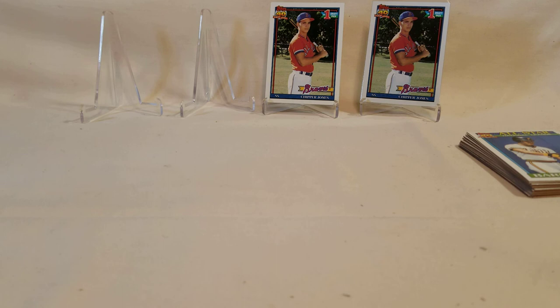We also have a Donruss Blaster Box — another 2016 with some nice rookies. Please give me a thumbs up, until next time, y'all have a good day and a good night. Thank you.